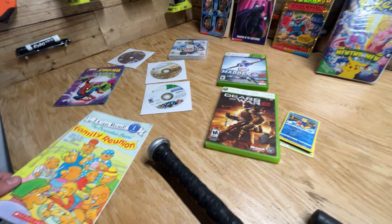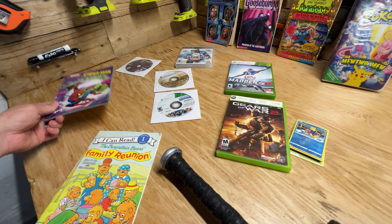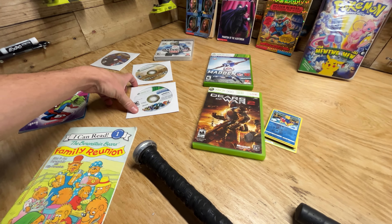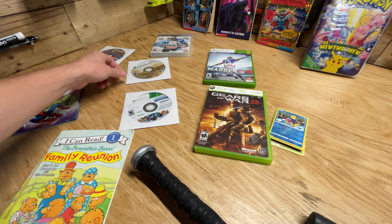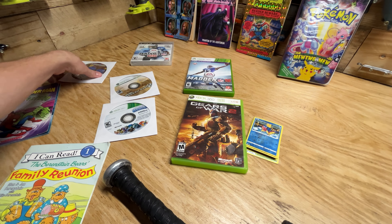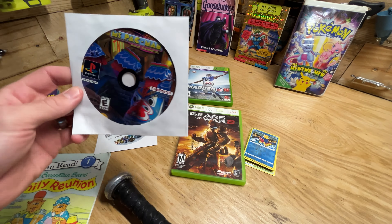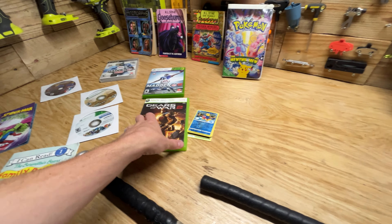Over here in our media section, got some Berenstein Bears, some kids books that we usually use for trade-in at our local VStock. Skylanders for the Xbox 360, Modern Warfare 2, Pac-Man for PlayStation — always happy to find a PlayStation game. Then PS3 Madden, Xbox 360 Madden, and Gears of War 2.